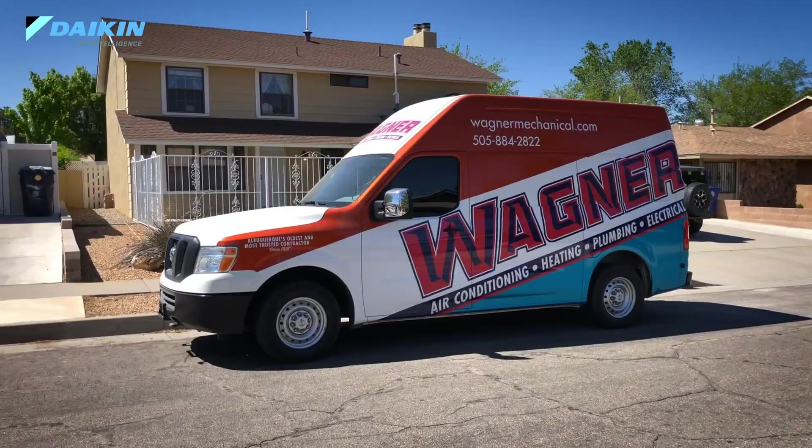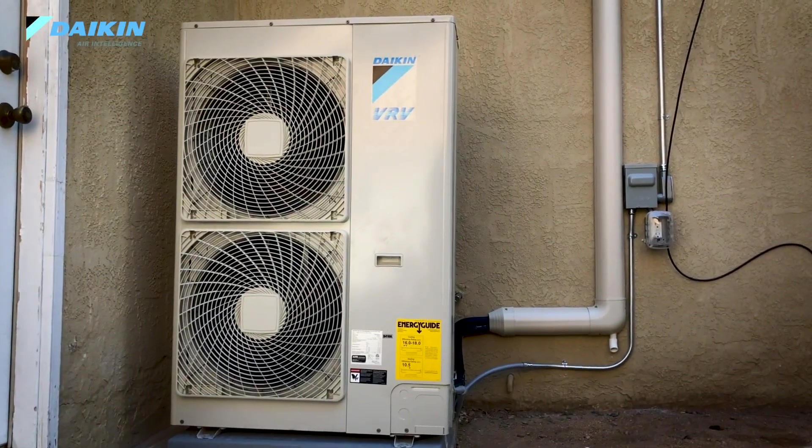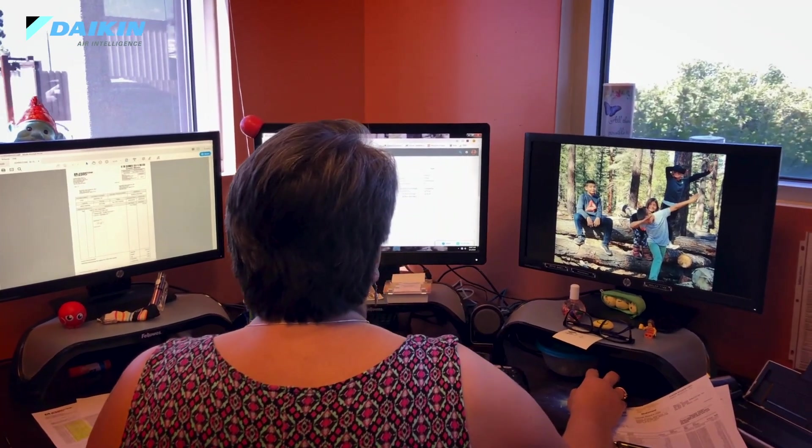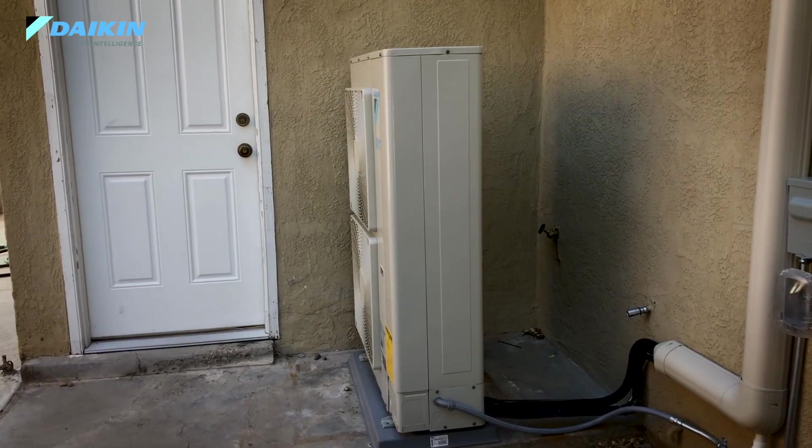When we give a proposal, we always start with the VRV Life. The reason is that's our flagship system. But on that same quote, they'll have four other quotes alongside it, going from the best to the most basic systems for the people that need that. We always quote the best system first. When you only get three options, people tend to pick the middle one. If you have five options, they'll usually go one above where they normally would.